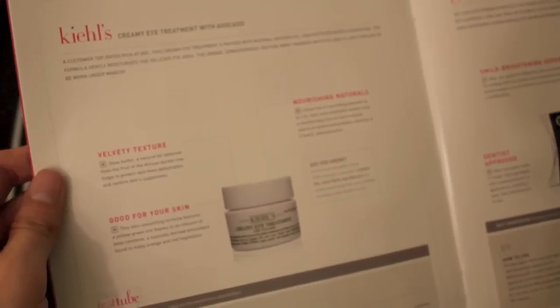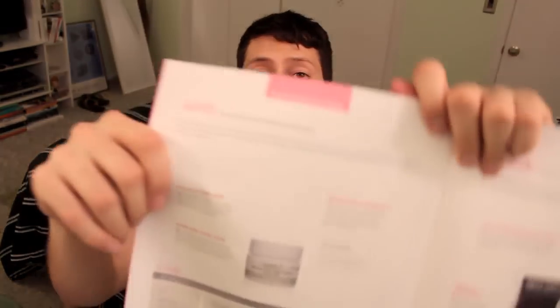The first thing in this one is Kiehl's Creamy Eye Treatment with Avocado. Actually, when I ordered from Kiehl's I got a sample of this and I loved it, so I'm really excited that I got a deluxe sample. I'm not mentioning prices because it doesn't say any prices on this one — I don't think any of these have prices. But Kiehl's is expensive, so I'm sure this is a lot of money.